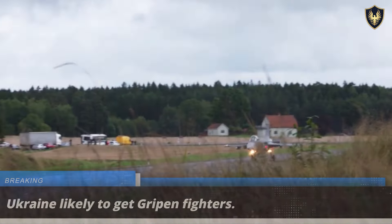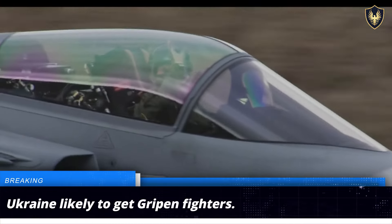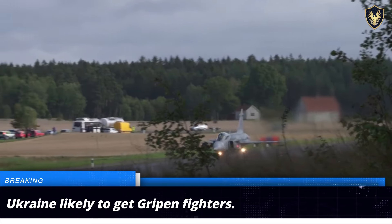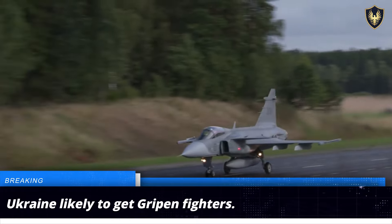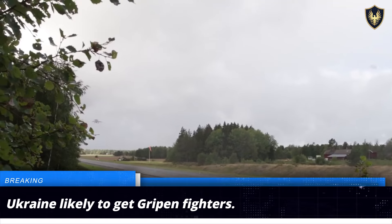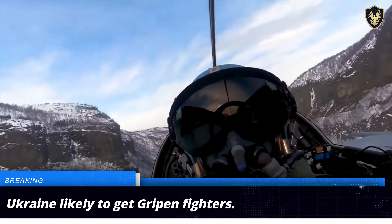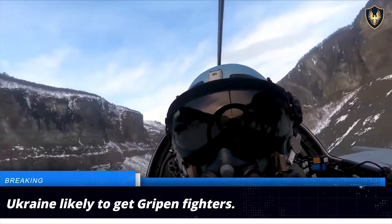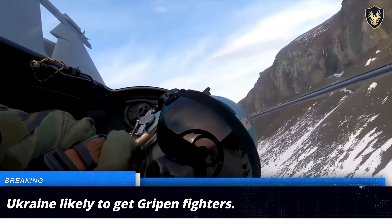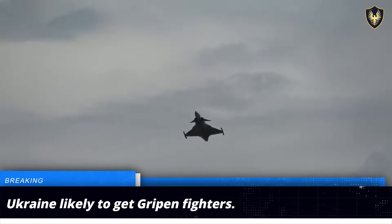The Swedish government is considering the possibility of supplying its advanced Gripen fighter aircraft to Ukraine. The Gripen is renowned for being an extremely versatile and maintenance-friendly platform, boasting advanced avionics, sensors, and weapons systems that allow it to operate effectively even in heavily contested airspace. Ukraine is already operating the Swedish-made CV-90 tracked armored fighting vehicles, and the delivery of Gripen fighter jets would be a welcome addition to the Ukrainian Air Force.